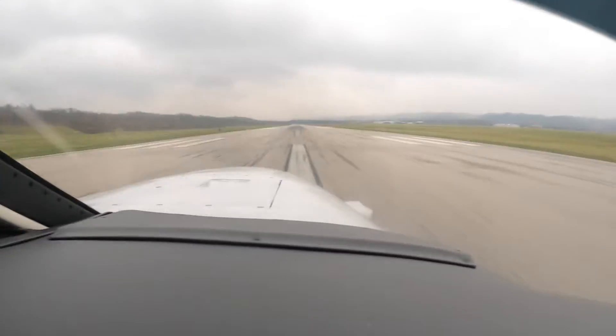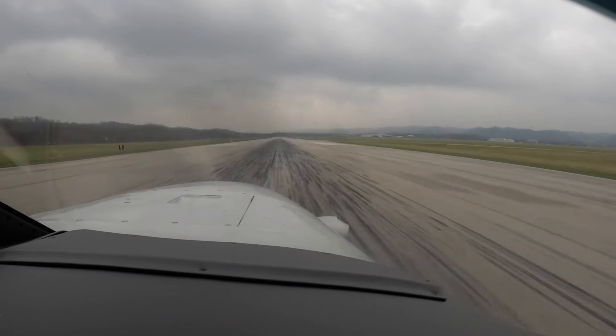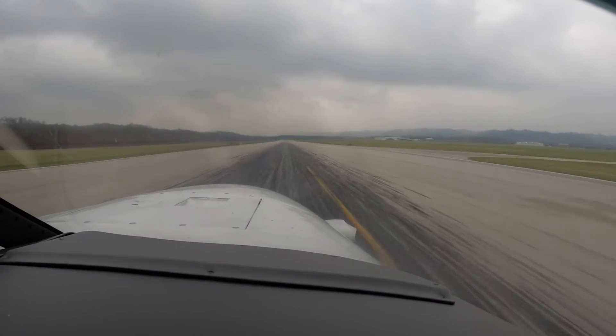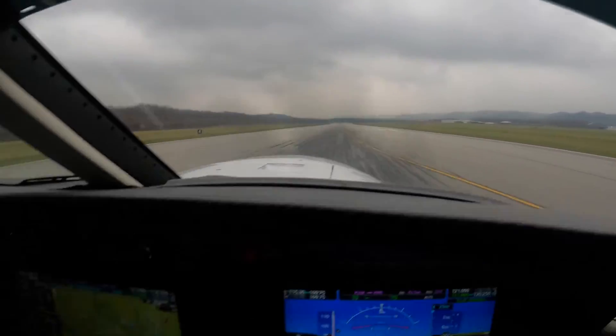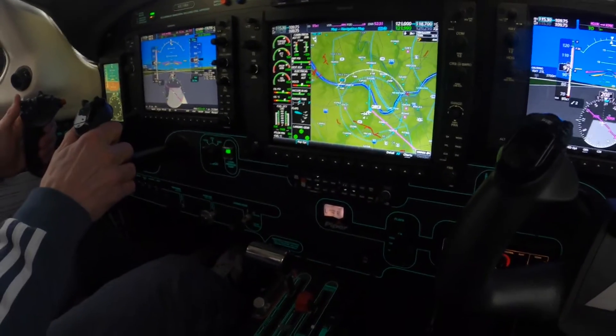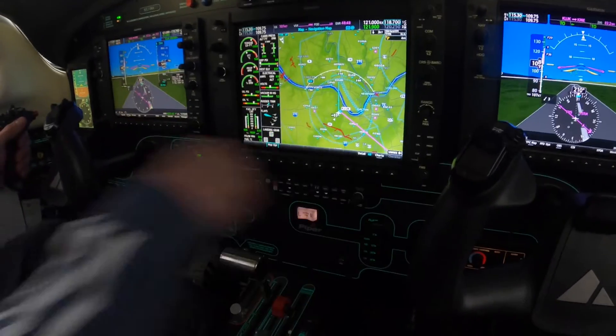Airspeed is alive, the gauges green, annunciator clear. 60 knots, cross check. We're okay. Passed break, gear up, flaps up.